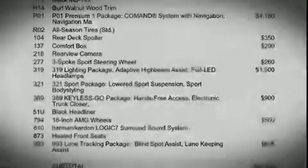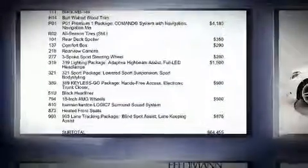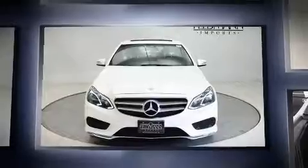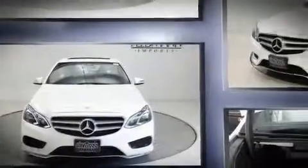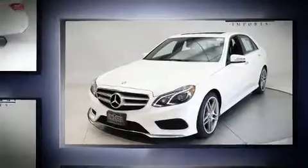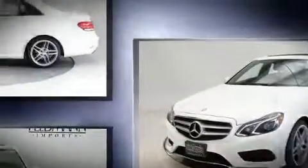Familiarize yourself with the 2016 Mercedes-Benz E-Class. This four-door, five-passenger sedan has not yet reached the 20,000 mile mark. Smooth gear shifts are achieved thanks to the 3.5 liter six-cylinder engine, and for added security, dynamic stability control supplements the drivetrain.